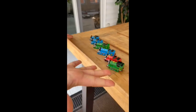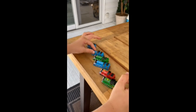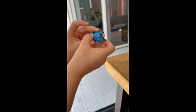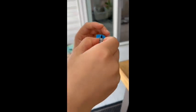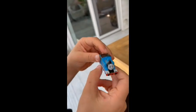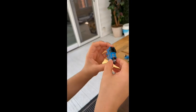Hey everyone, this is my Thomas collection and today I'm going to show you all six engines. First let's take a look at Thomas. Thomas is a very nice engine. I like how he has the number one on it and also his face looks very nice. His whistle is a little crooked but that's okay. The rest of the model is very nice and I got this last year at the train show, so it's a pretty old item.